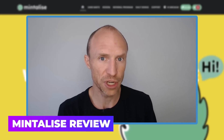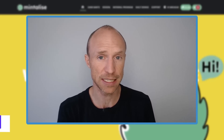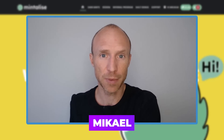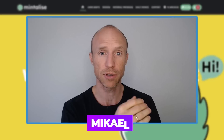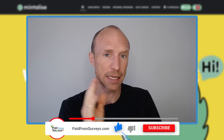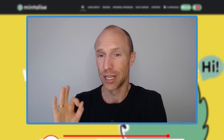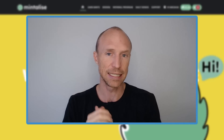Do you want to know a new free money method that I recently came across and have already seen some great results with myself? Then this video is for you. My name is Michael and I love testing different ways to make money online. I recently came across a platform called Mintalize, tested it for a while, and in this Mintalize review I'll give you an inside look, show exactly how you can use it to earn some extra money for free, and also show you payment proof.